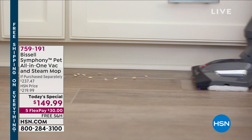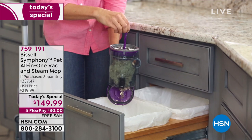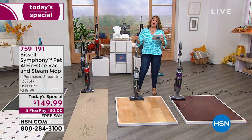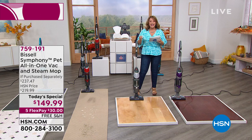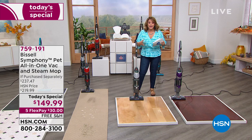I am so excited about this because we all have those messes. This is called the Bissell Symphony Pet all-in-one vac and steam mop. Yes, it does both — it vacuums to pick up dust, debris, coffee grinds, pet hair, and kitty litter, but when you want a deep-down sanitizing, chemical-free clean, we're using good old tap water to eliminate 99.9 percent of bacteria and germs.